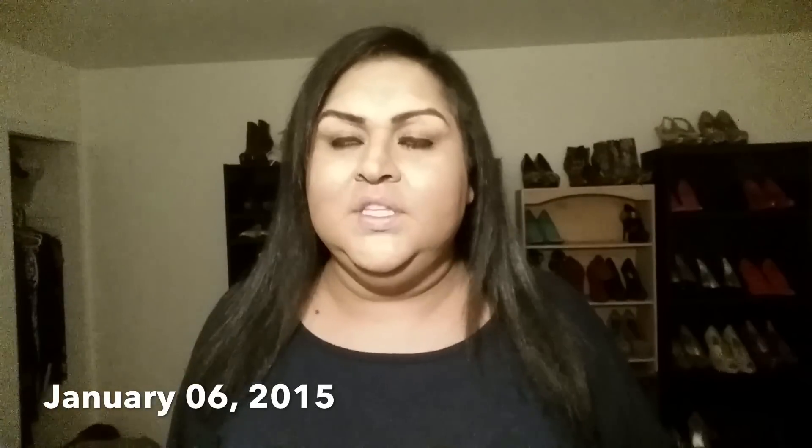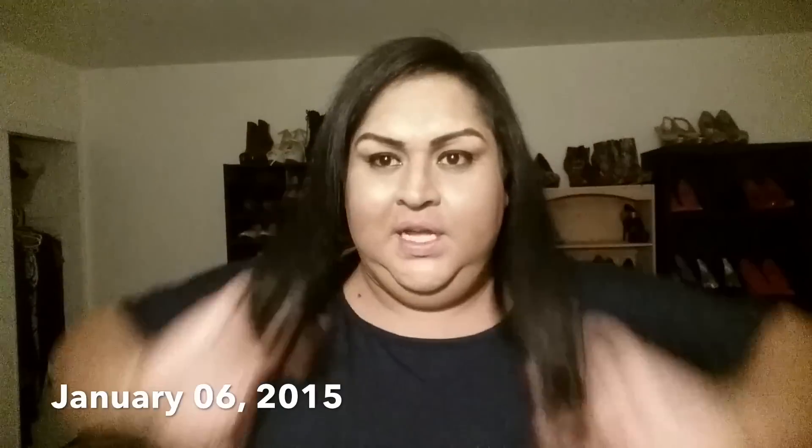Hey guys, today is January 6th, 2015. This is just another little update — this is how my hair's been all day. This morning I woke up, blow dried it a little bit, and just put it in a ponytail because I was late to work. Then at work I straightened it around 10 o'clock, and the hair has been like this all day. Usually by now it'd be a mess, but it's held up great.